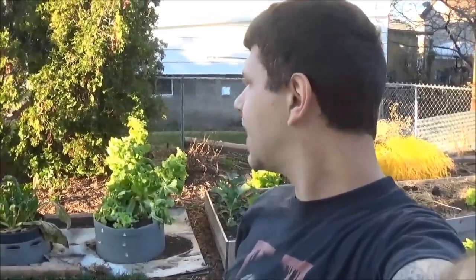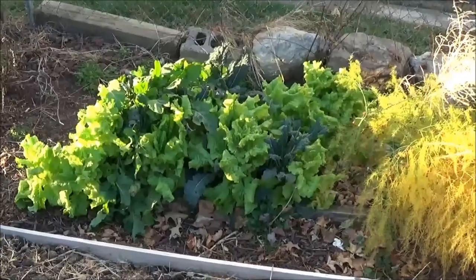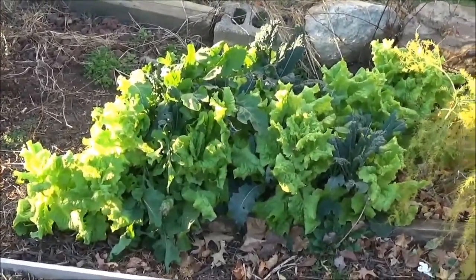Hey everyone, Eddie here in the PA organic garden. It's gonna be one of the last days we're gonna be outdoors, so I figured I'd show you what's still growing here, as well as my indoor plants. Come on and take a look — there's my salad box.